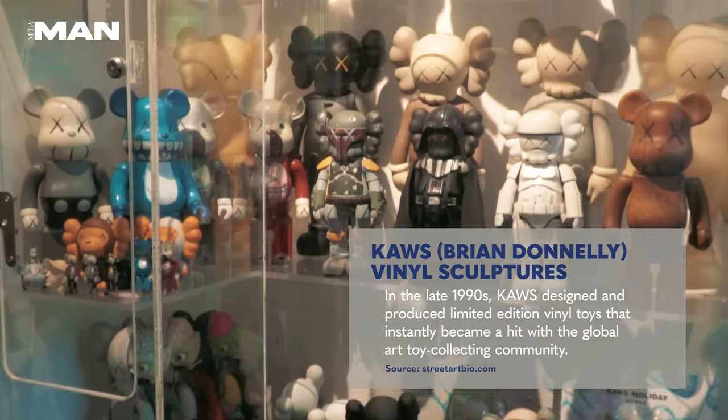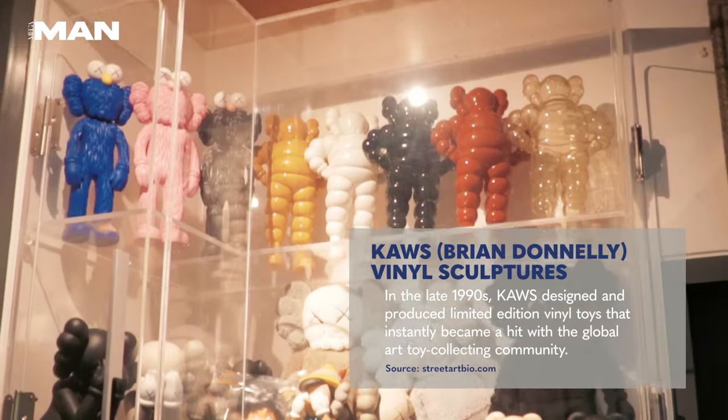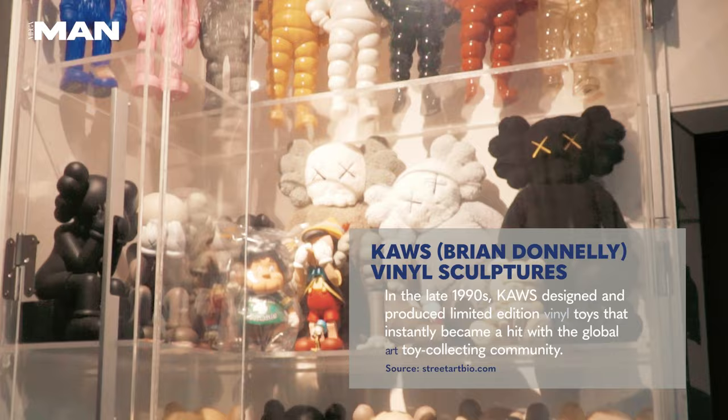I've been a long-time collector of his toys. During the early days, when he was still with Original Fake, Koss would release works that were limited edition only.